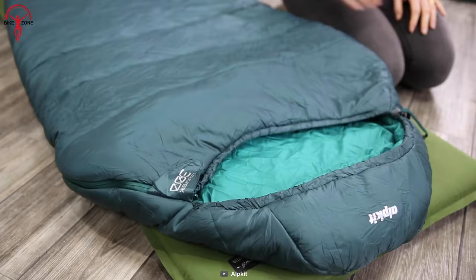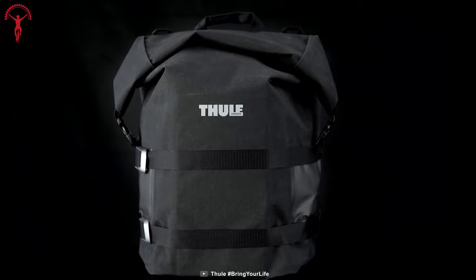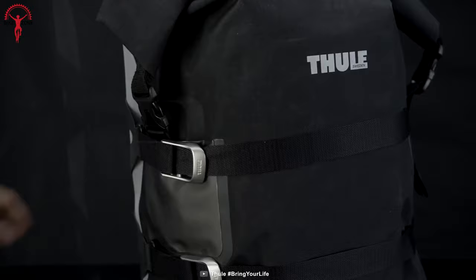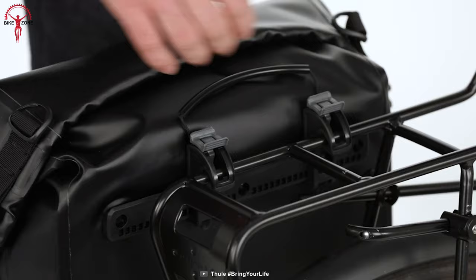Another essential for a bikepacking tour is the pack, and here's the Thol-Shield Pannier that can carry all the essentials on your tour. This is a set of large, easy-to-set bikepacking panniers with a waterproof rating, making it a perfect companion for adventures. It keeps all the small essentials organized with three interior pockets, and due to the reflective finish and light attachment loops, riders can take safety precautions after the sun goes down. With its 25 liters of carrying capacity, no essentials need to be compromised.